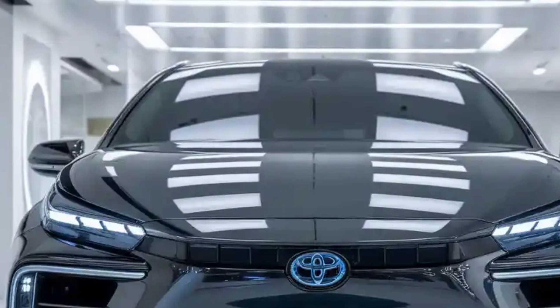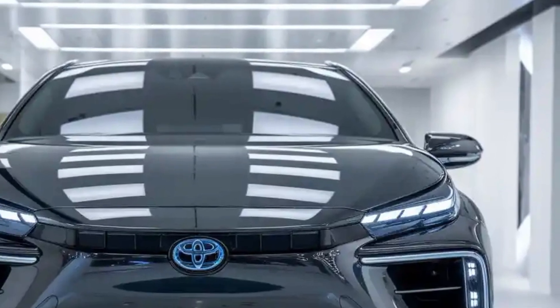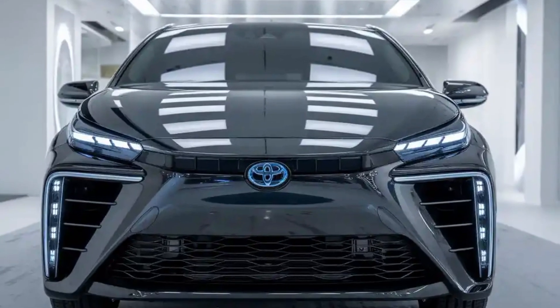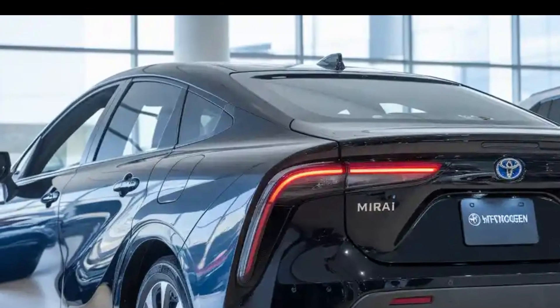In terms of ownership, the 2026 Mirai benefits from Toyota's expanded warranty for fuel cell components in a bundled package that often includes complementary hydrogen fuel for a limited period, depending on regional availability.